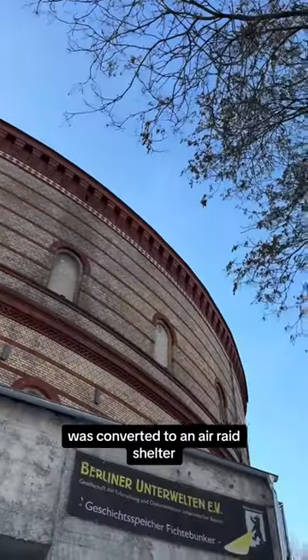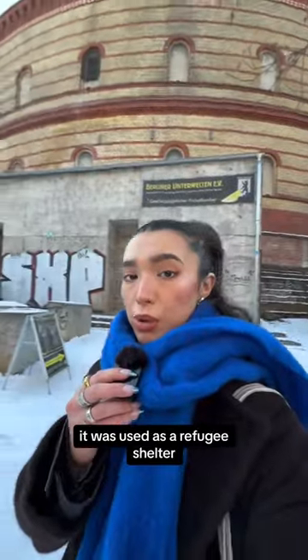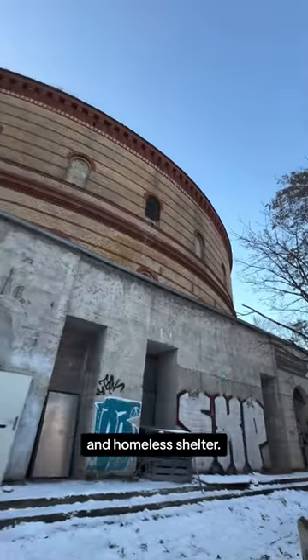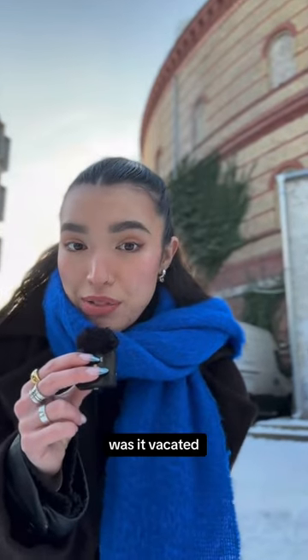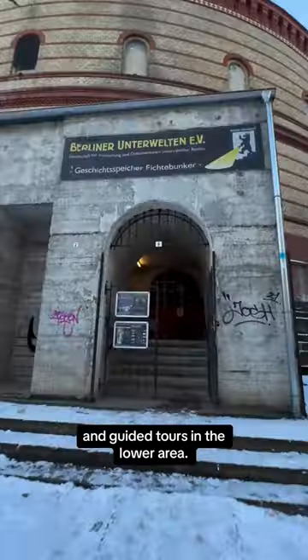You can actually live in this bunker. The round gas storage container was converted to an air raid shelter for women and children during World War II. After the war, it was used as a refugee shelter with a prison in the basement, then as a retirement home and homeless shelter. And only after a murder was it vacated to be used as storage for food reserves for the West. Today, there are lofts on the roof and guided tours in the lower area.